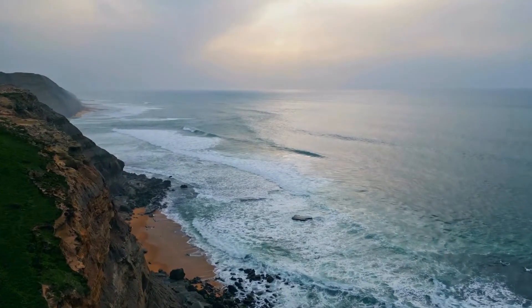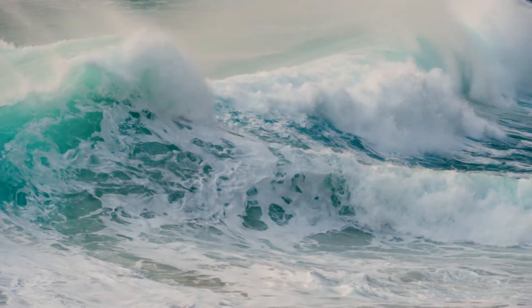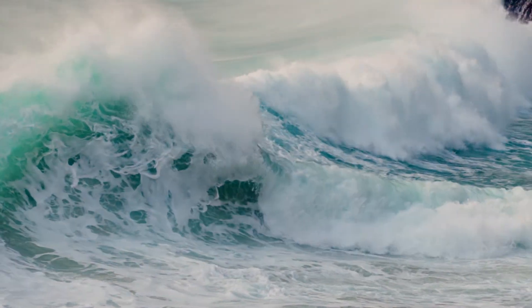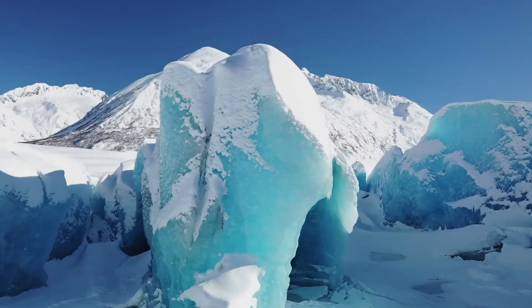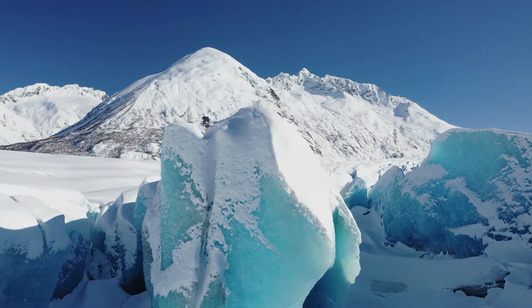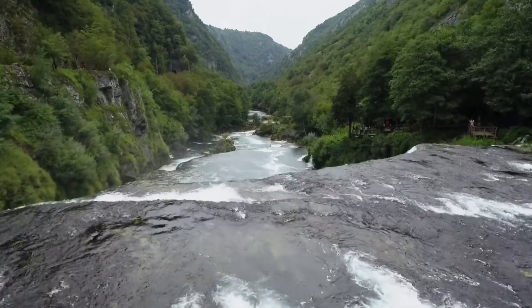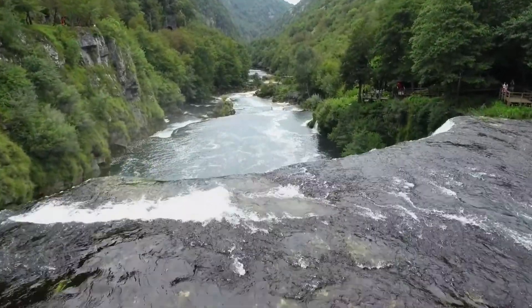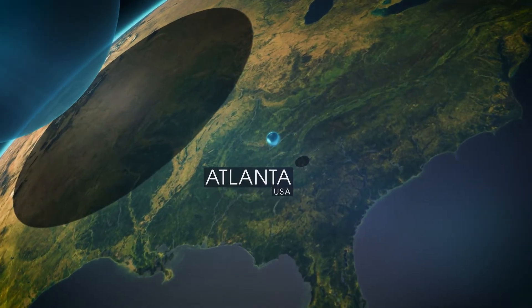That's all the water on Earth. More than 97 percent of Earth's surface water is found in the oceans, meaning most of it is salty and unusable for drinking or growing crops. Of the remaining fresh water, most is locked away in ice caps, permafrost, and glaciers. The remaining water would fit in a ball just 35 miles in diameter — about the size of the city of Atlanta.